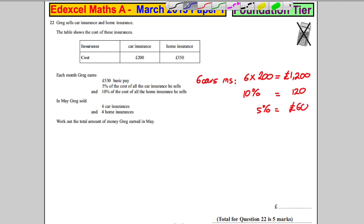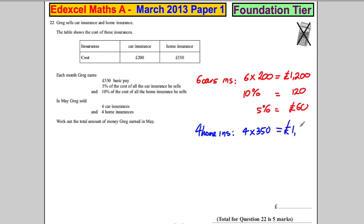Now let's do the home insurance in a different colour. Four home insurances: that's 4 multiplied by £350. 4 times 300 is £1,200 and 4 times 50 is £200, so that's £1,400. He earns 10% on these, so 10% of £1,400 would be equal to £140.